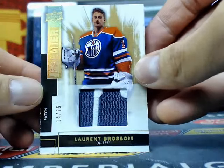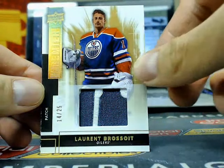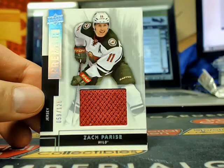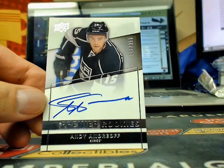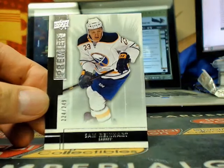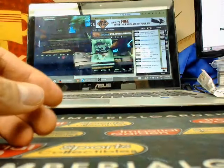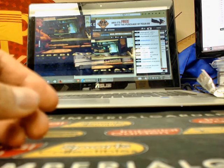Right behind it we have a Rookie Premier Patch of Laurent Brassois, number 14 of 25 — definitely looks like it's off the main chest logo. Our next one is a Premier Jersey of Zach Parise, number 59 of 125 for the Wild. And a Rookie Premier Autograph of Andre, 148 of 299, going to the Kings. And the Premier Rookie of Sam Reinhardt, 224 of 249, going to the Buffalo Sabres. That's it for tonight — we've got double Premier again tomorrow and quad 1314 Ultimate.